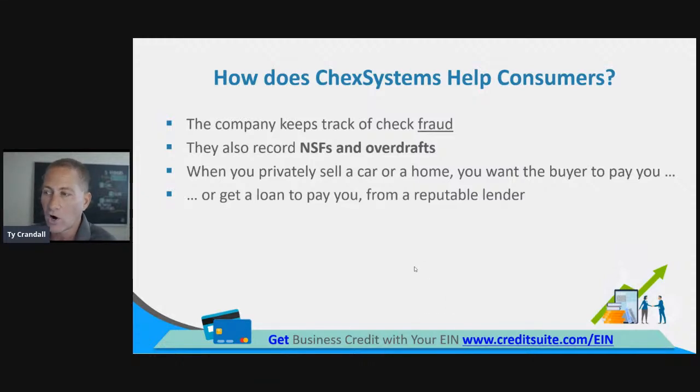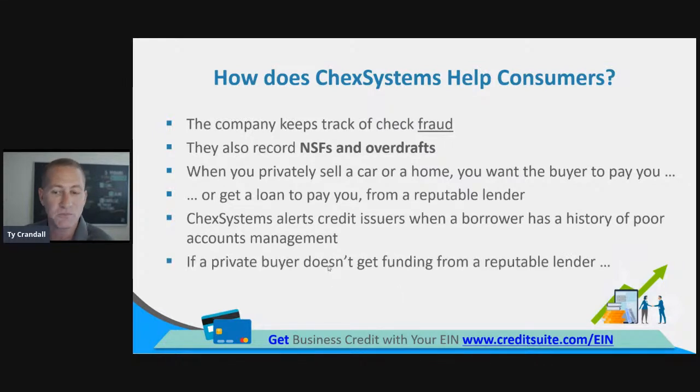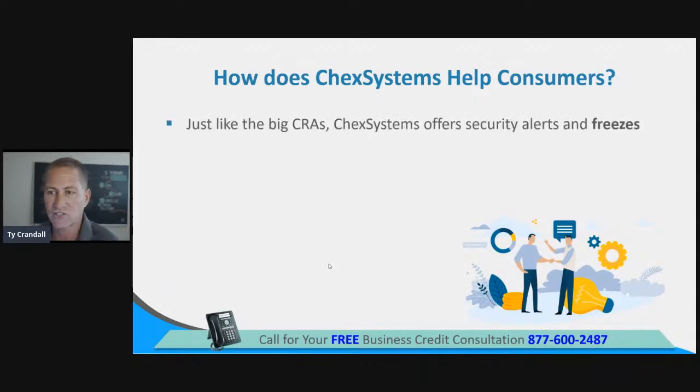When you privately sell a car or home, you want the buyer to get a loan from a reputable lender. ChexSystems alerts credit issuers when a borrower has a history of poor account management. If a private buyer doesn't get funding from a reputable lender, it's a cue that they might not be a good risk. When you get denied for credit or financing, it's one of the most common ways you actually find out your ChexSystems history is an issue.